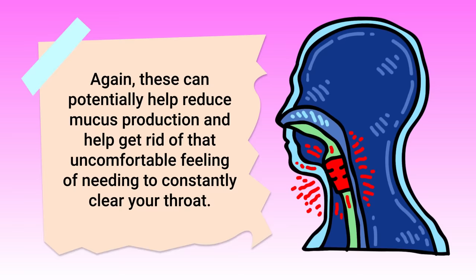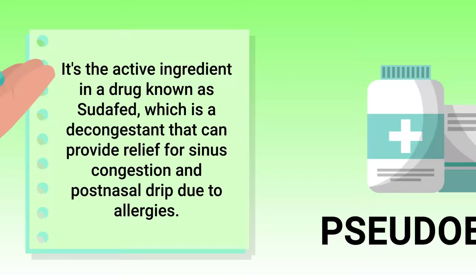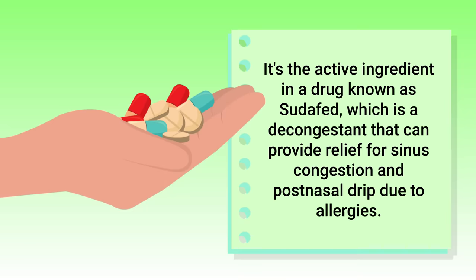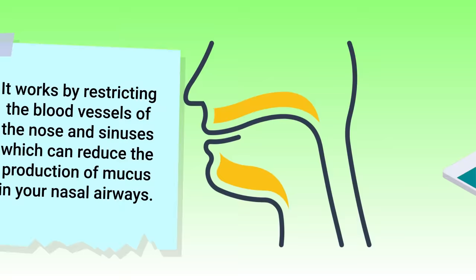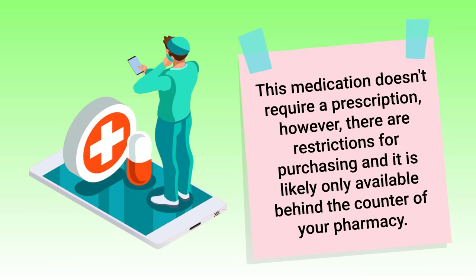Pseudoephedrine is yet another medication to mention. It's the active ingredient in a drug known as Sudafed, a decongestant that can provide relief for sinus congestion and post-nasal drip due to allergies. It works by restricting the blood vessels of the nose and sinuses, which reduces mucus production in the nasal airways. This medication doesn't require a prescription, but there are restrictions for purchasing and it is likely only available behind the counter of your pharmacy.